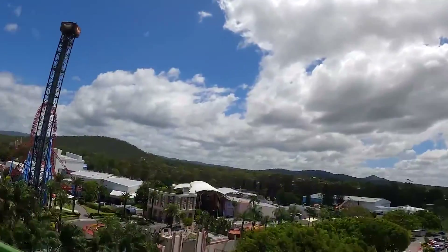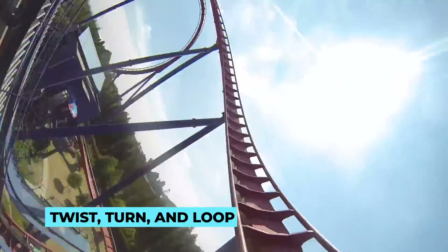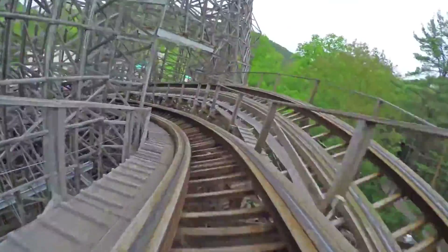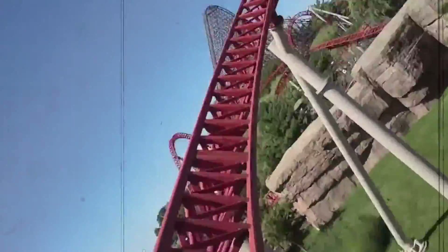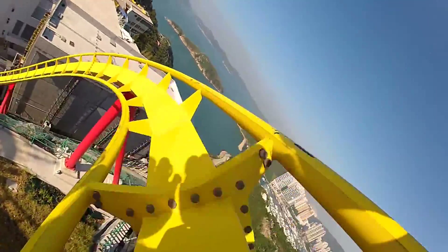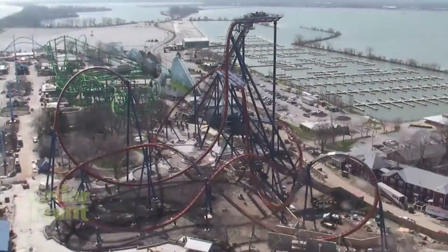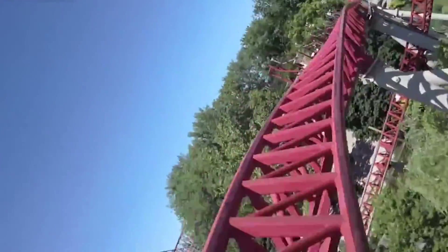But it doesn't stop there. The roller coaster must be as visually captivating as it is heart-pounding. Each twist, turn, and loop is meticulously planned to create a visually stunning structure that complements the ride's intensity. No detail is too small — the position of each support beam, the curve of every track, and even the colors used are carefully chosen. Designers aim to make every coaster an artistic masterpiece that will leave a lasting impression on riders.